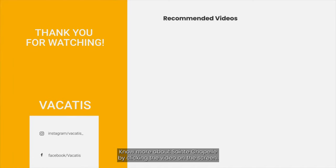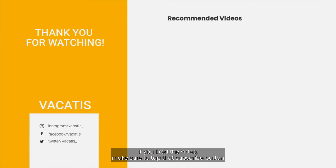Know more about Sainte-Chapelle by clicking the video on the screen. If you liked the video, make sure to tap that subscribe button and hit the bell icon to get notified about more such amazing travel tips.